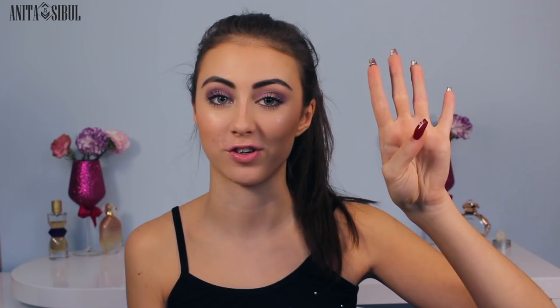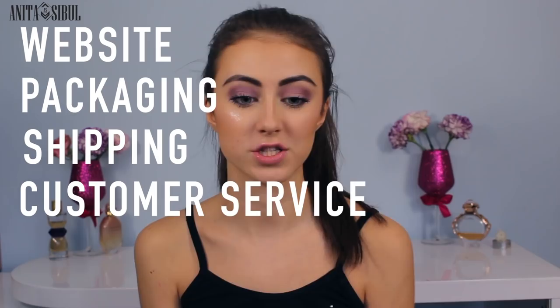As usual, we have four topics that we want to cover, which are website, packaging, shipping, and customer service. So let's start with the website.